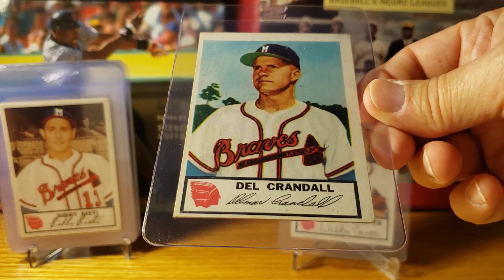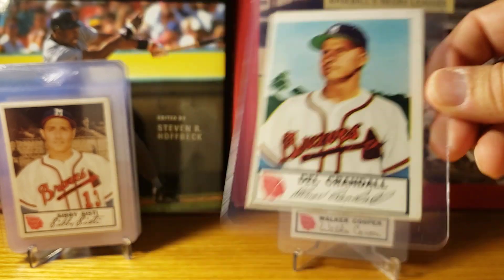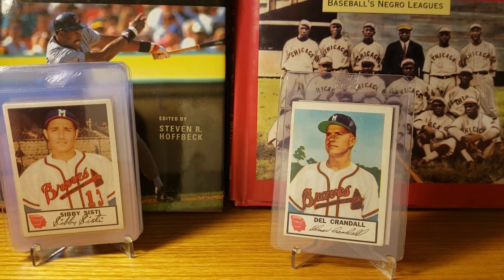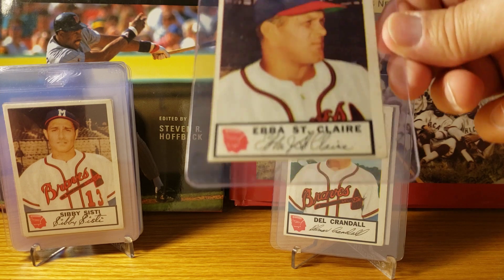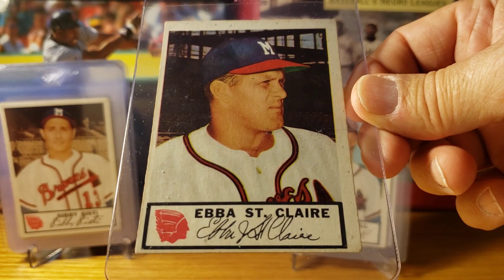Del Crandall was the starting catcher. Ebba St. Claire was the third-string catcher.